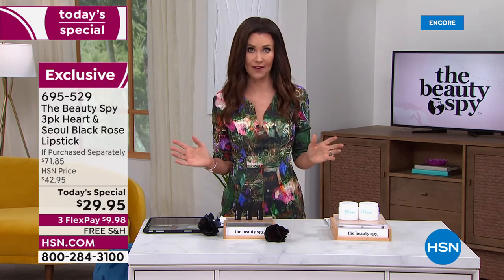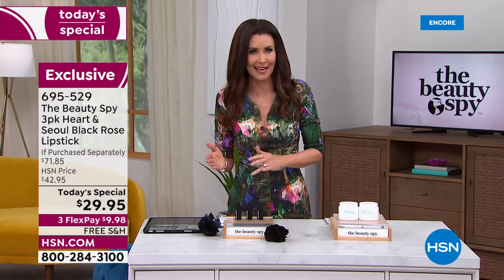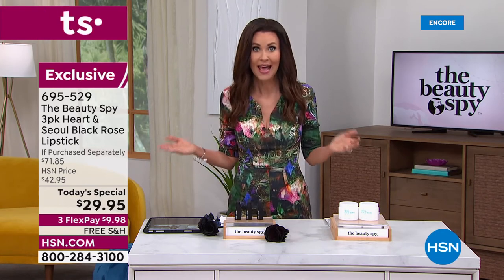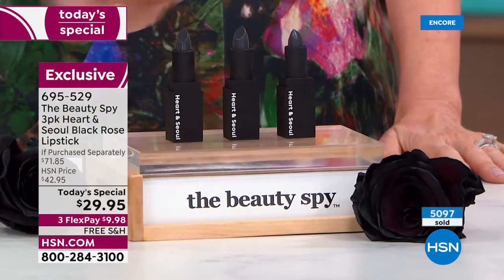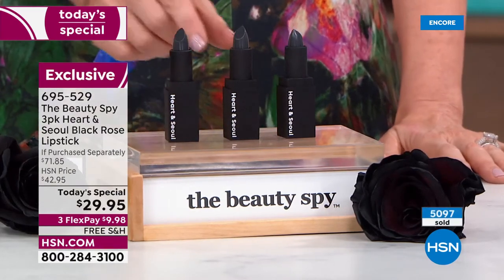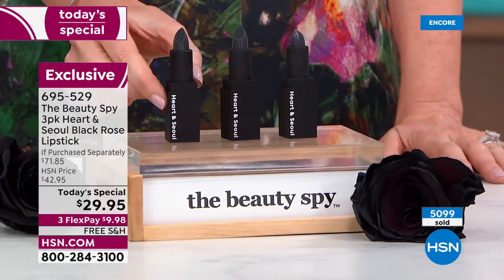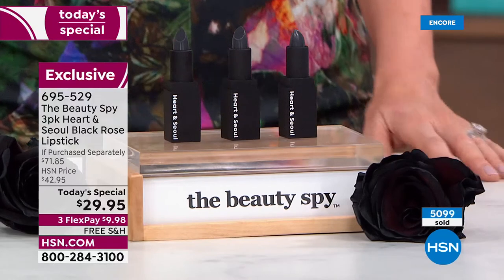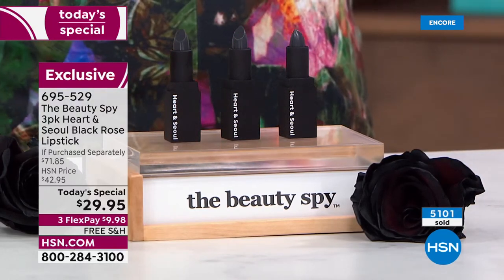Normally they're $23.95 if we have them in stock, but we don't even have them in stock right now in singles. Today you can get all three. So this one would be $23.95 — how about $3 for this one and $3 for this one? They're under $10. These make fantastic gifts because they're so unique.